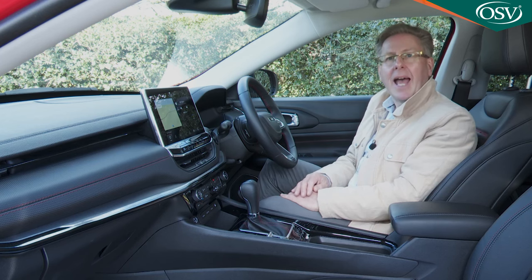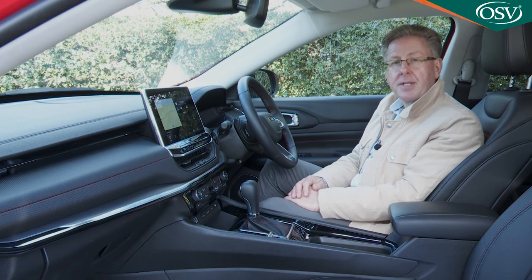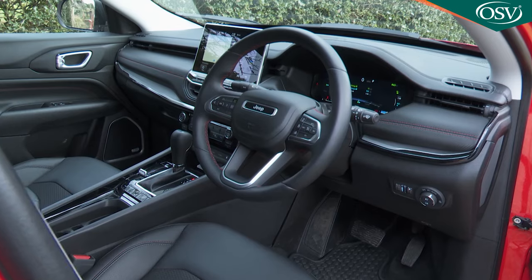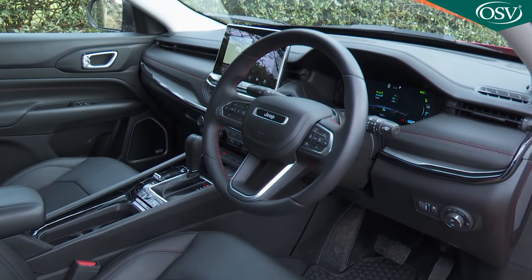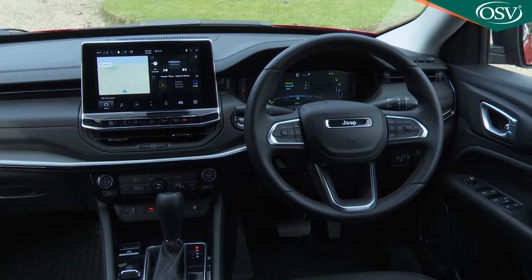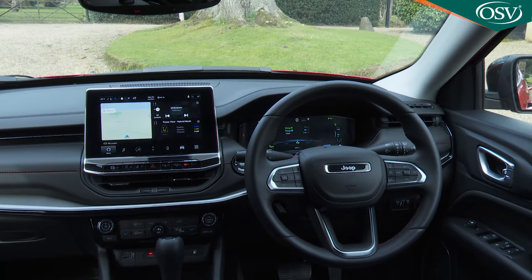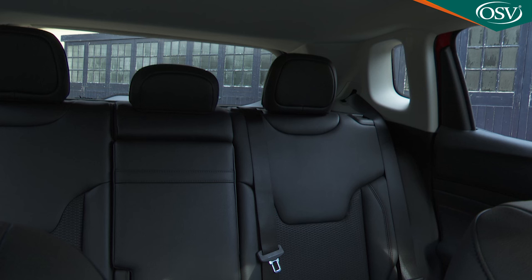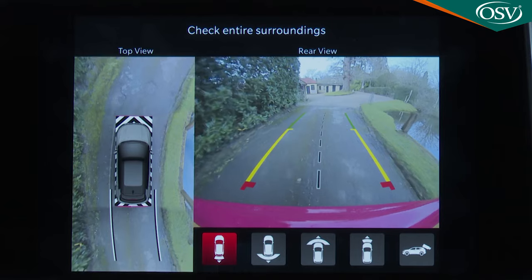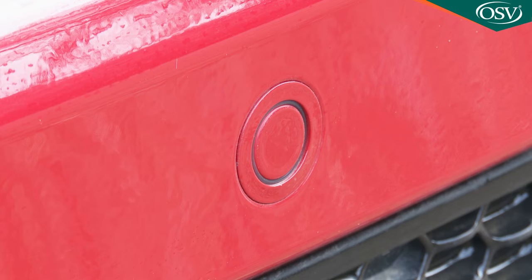Head, shoulder and legroom at the front are all quite generous by class standards, and plenty of seat and wheel adjustment makes it easy for drivers of all shapes and sizes to quickly get comfortable. The high-set seating position means great forward visibility. Thanks to the stylised rear C-pillar, though, your rear three-quarter view isn't so great — hence the need for a standard rear-view camera to complement the rear sensors fitted across the range.